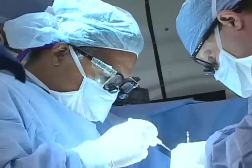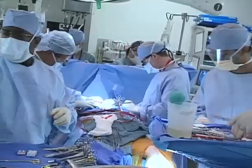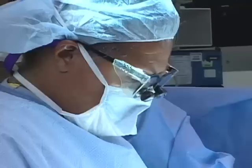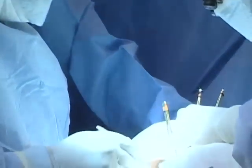Think surgery — think stitches and staples. While tape is used in some cases outside the body, researchers say there has to be a better way, especially inside the body. There's a great need for a tape-based medical adhesive that can either augment or replace standard sutures or staples.